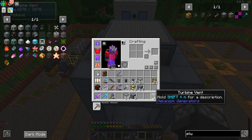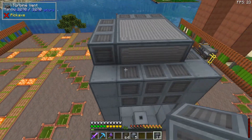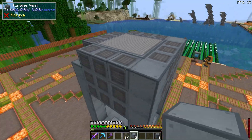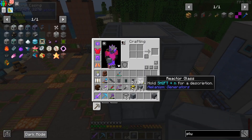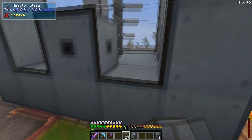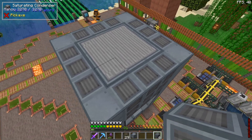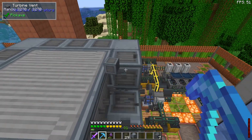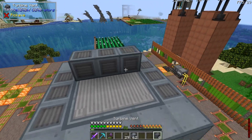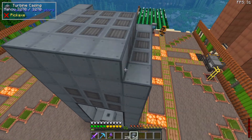Take nine saturating condensers to fill in the top layer, then fill the rest with casing and reactor glass. For the ninth layer, take out vents and add nine more vents at the very top in the middle, then block the whole thing in with casing.